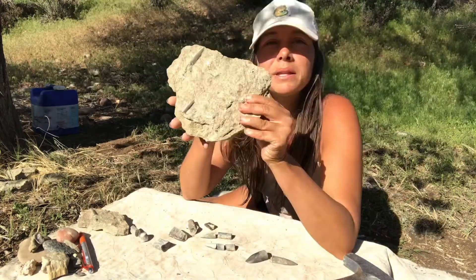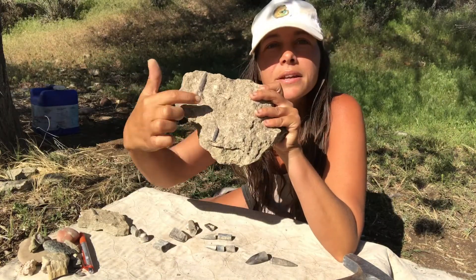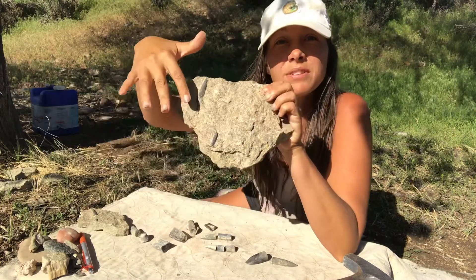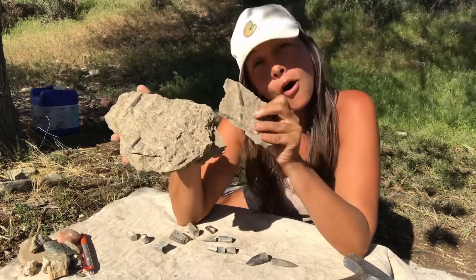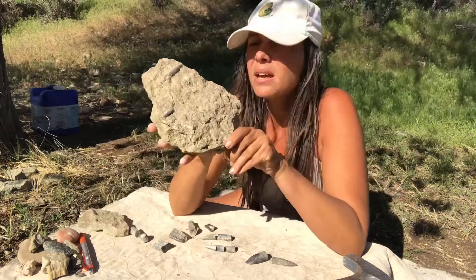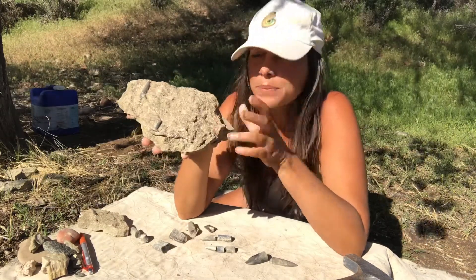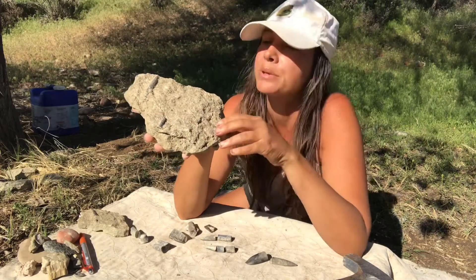Take a look at this belemnite fossil in situ — we can see the tip here and another piece over here. Sometimes we even find where we have lots of belemnite pieces together. What we call a collection of belemnites is a belemnite battlefield. Paleontologists have speculated as to why this might happen, and there are a couple of good reasons.